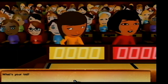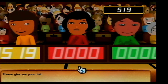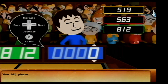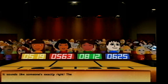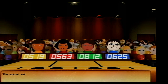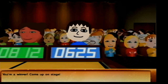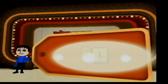Bids come in at 519, then 563, 812, and 625. Sounds like someone's exactly right! The person who got the exact bid wins a $500 bonus! Actual retail price is $625. You win! Come up on stage!